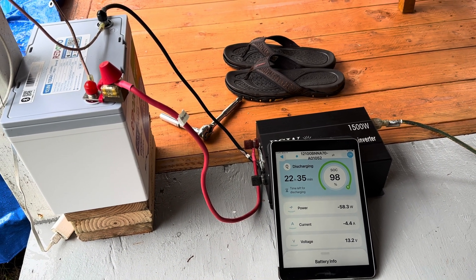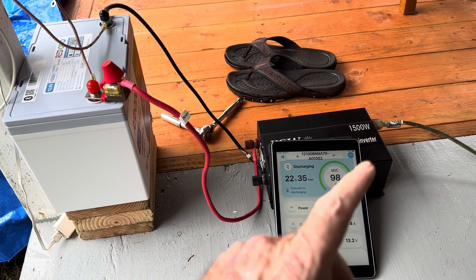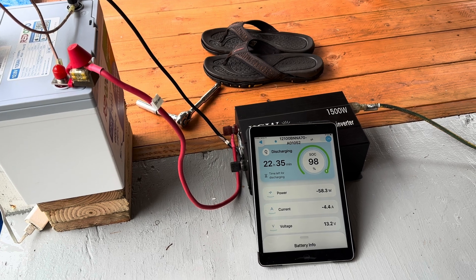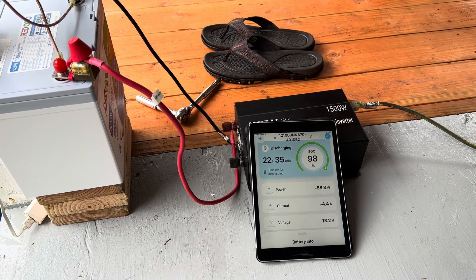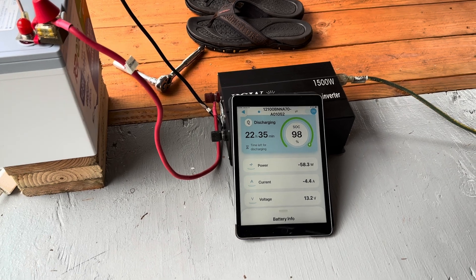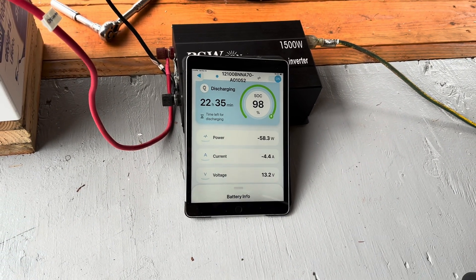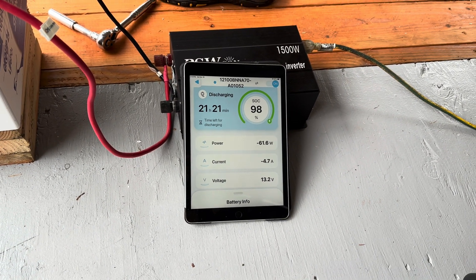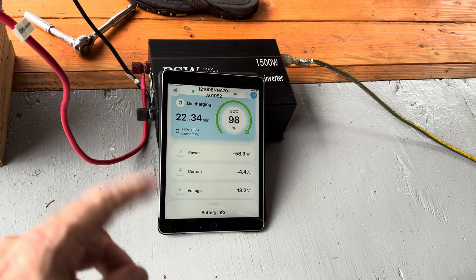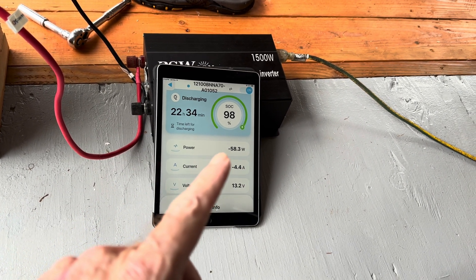I love that little 100 amp hour battery. I'm a big fan — a Bluetooth app on there is very, very handy. Look at a glance, see where you're at. Still drawing 58 watts on the refrigerator, and I love how it gives you the estimated time of how long this battery will keep running drawing that.